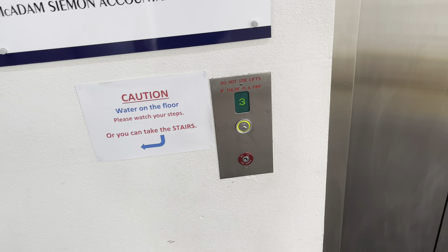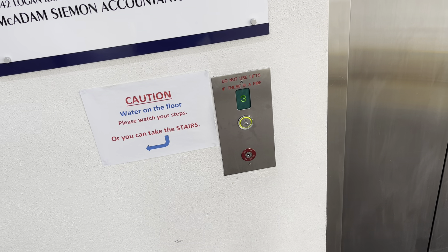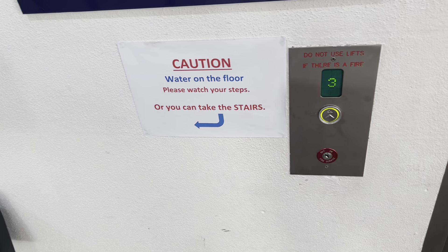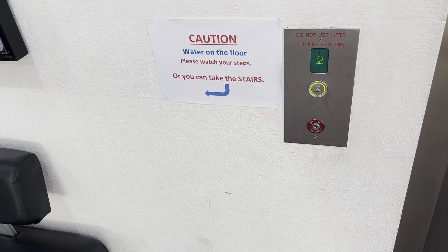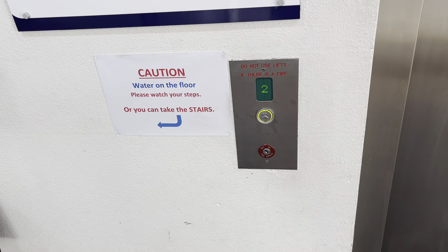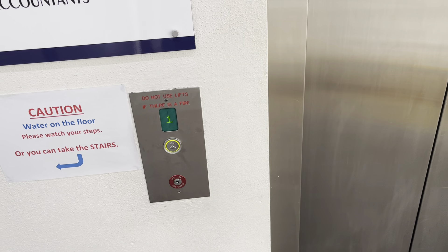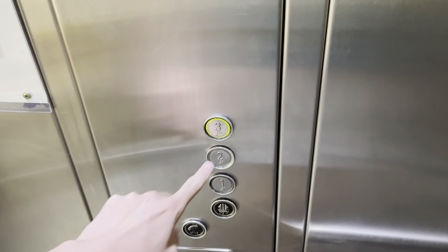I think we have a 300h here. She wants to come down. Might have a different controller than normal — normally has the arrow. 300h. Oh look, two indicators.